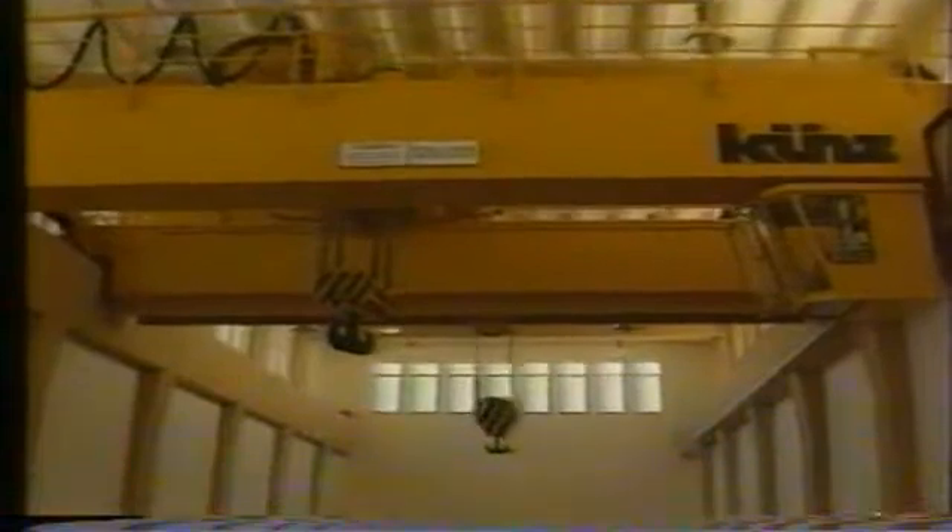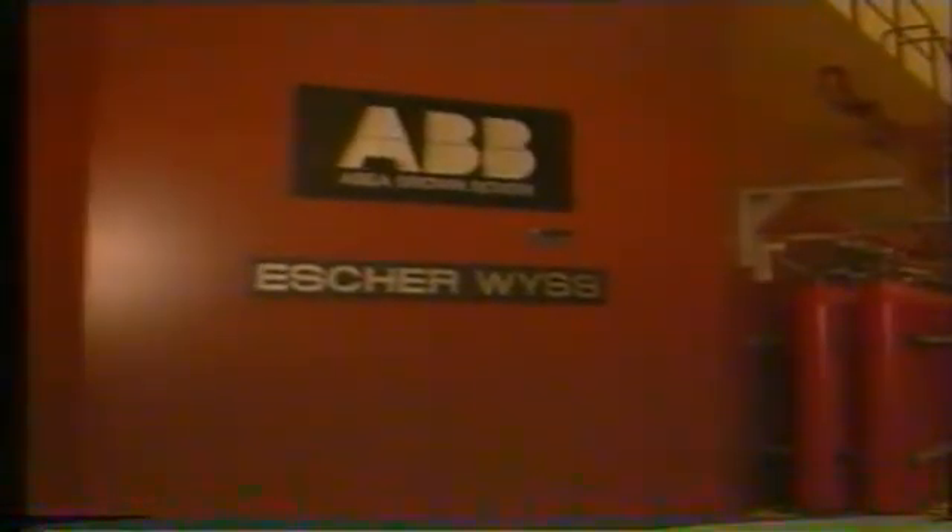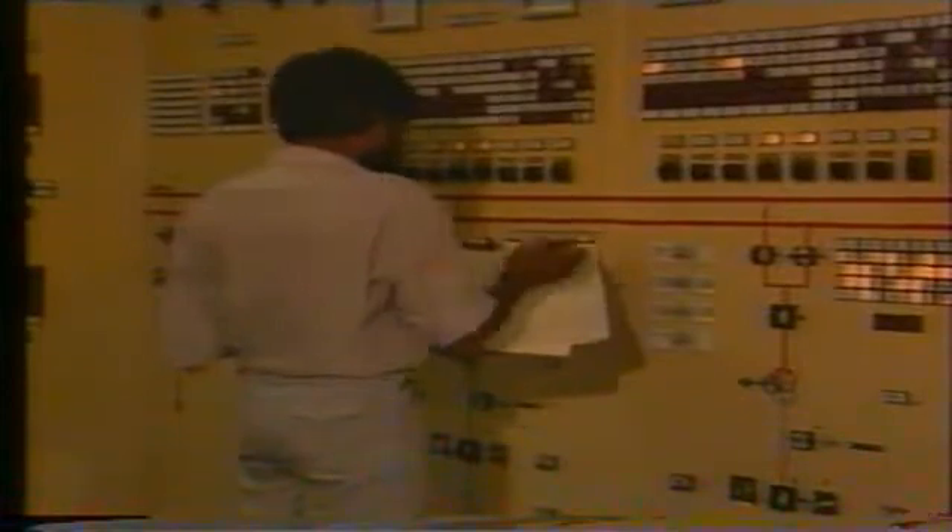Rantanbe, which commenced commercial operation in 1990 after three years of construction, has a gross water head of 33 meters and is classified as a medium pressure power plant. The electricity produced by the generators at both Rantanbe and Rantanigala is fed into the national grid via a common switchyard at Rantanbe and is operated by remote control from the national control center of the Ceylon Electricity Board.